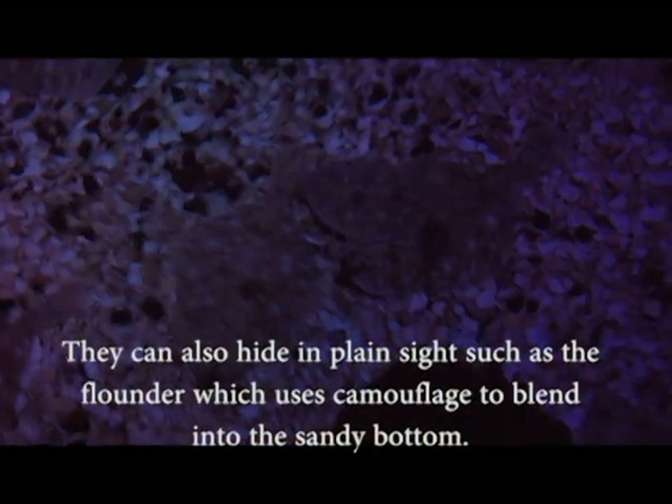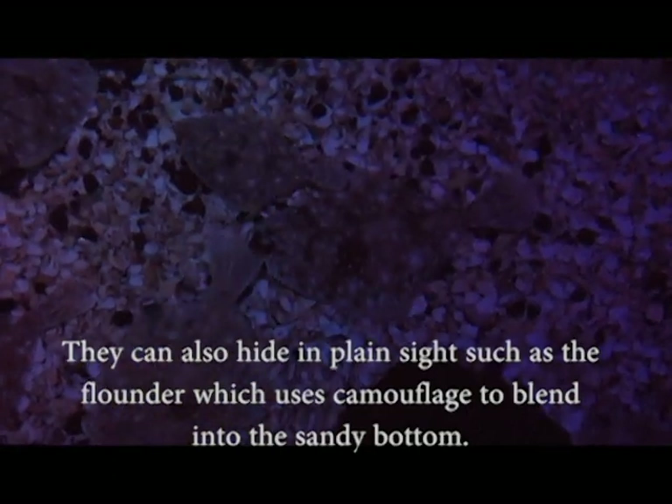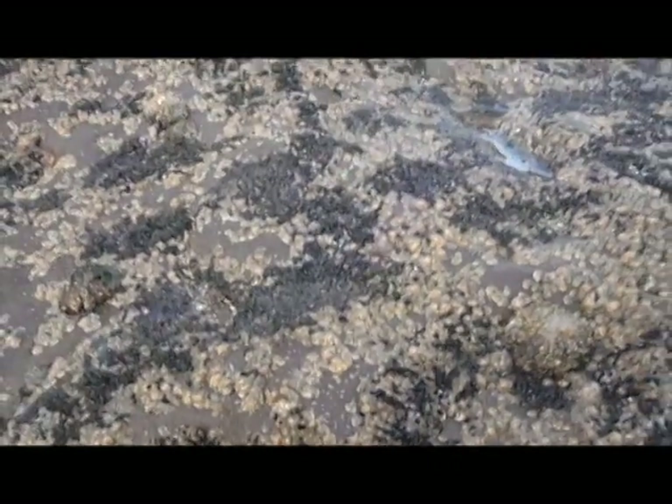They can also hide in plain sight, such as the flounder, which uses camouflage to blend into the sandy bottom. Many creatures, like barnacles or mussels, live on the edge of rock pools.